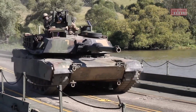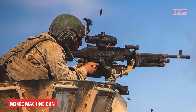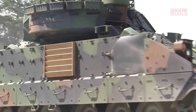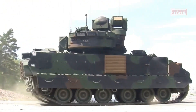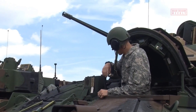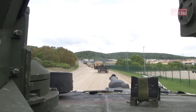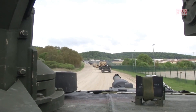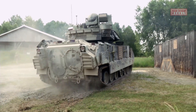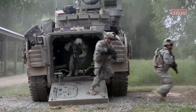Additionally, the vehicle is armed with a 7.62mm M240C machine gun for anti-personnel engagements. To ensure the safety of its occupants, the M2 Bradley is equipped with composite armor combining steel, aluminum, and ceramic materials, providing enhanced protection against various threats such as small arms fire and explosives. Its V-shaped hull design further improves survivability by deflecting blasts away from the vehicle during IED attacks.